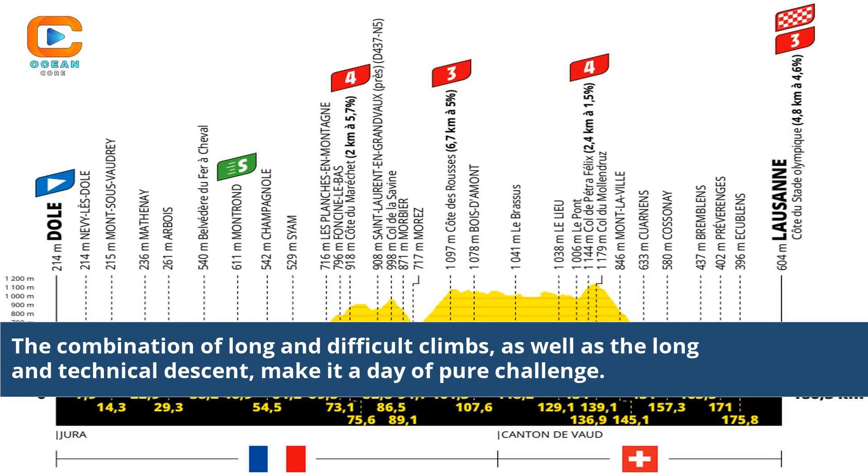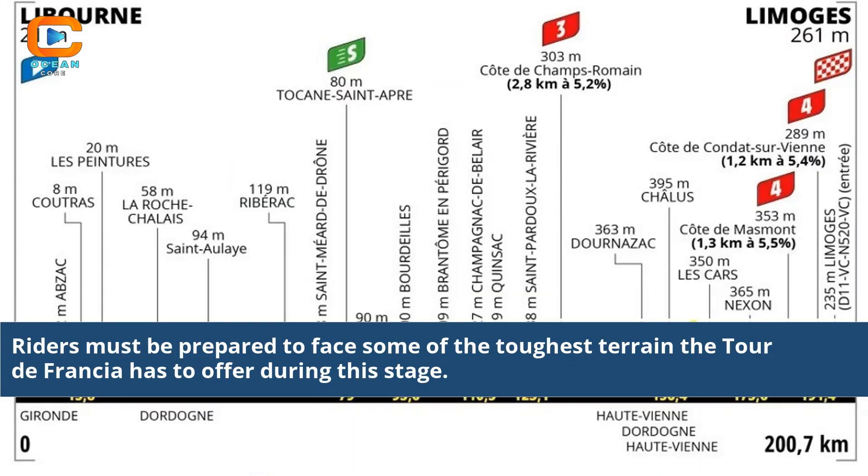The combination of long and difficult climbs, as well as the long and technical descent, make it a day of pure challenge. Riders must be prepared to face some of the toughest terrain the Tour de Francia has to offer during this stage.